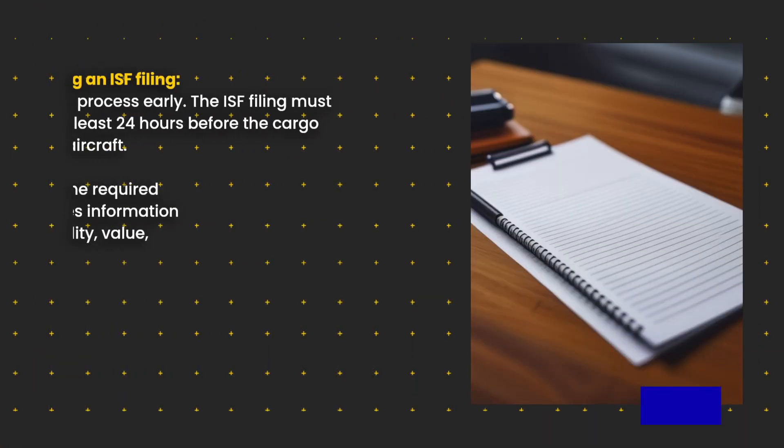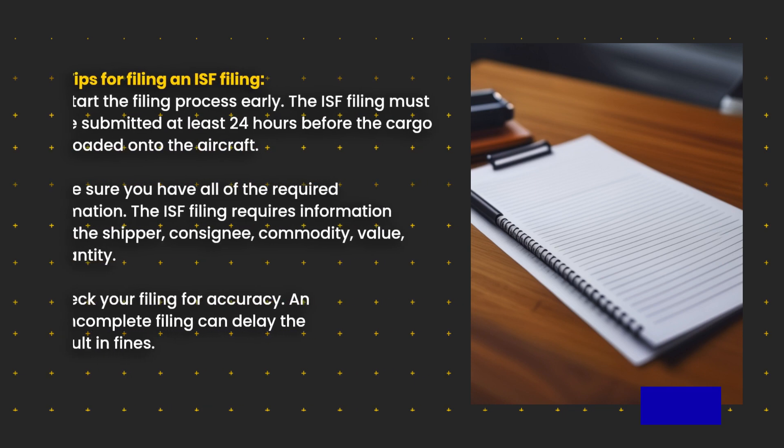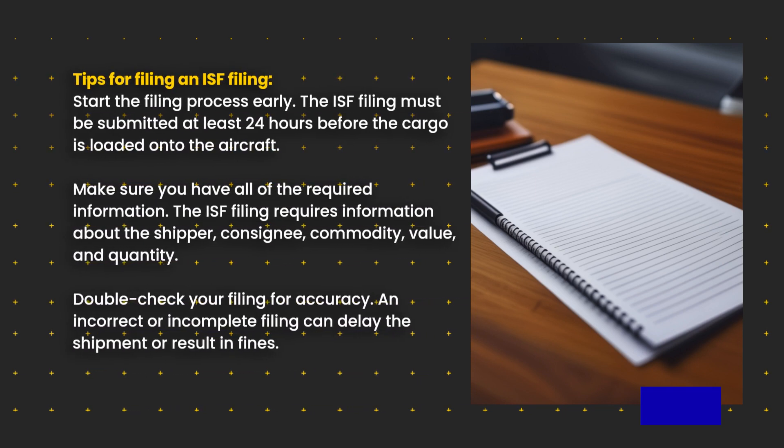Tips for filing an ISF filing: Start the filing process early. The ISF filing must be submitted at least 24 hours before the cargo is loaded onto the aircraft. Make sure you have all of the required information. The ISF filing requires information about the shipper, consignee, commodity, value, and quantity.